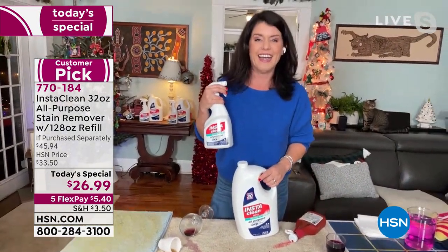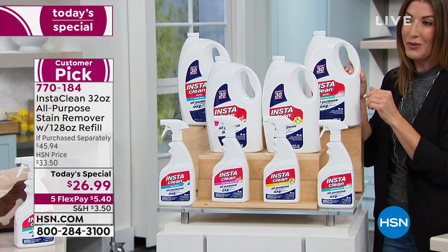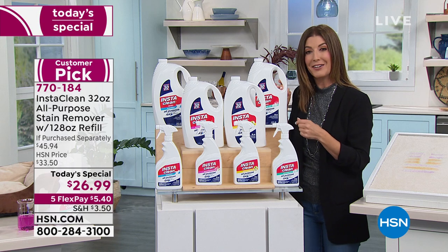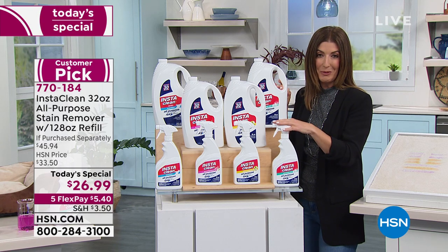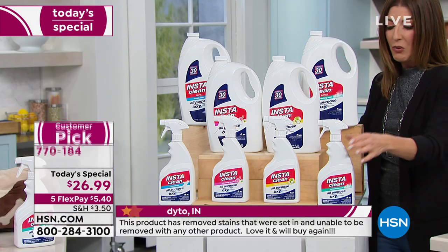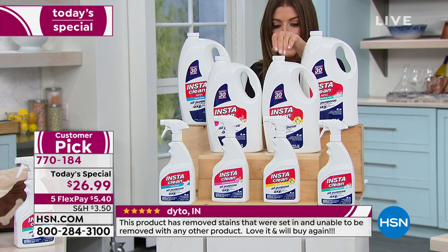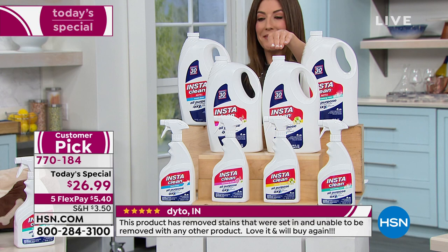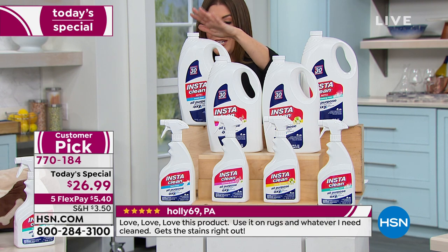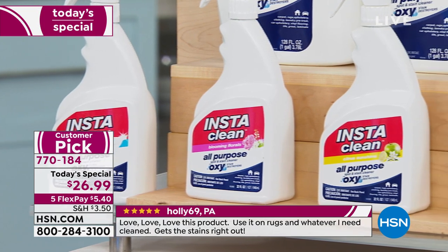It almost looks too good to be true, and that's why thousands of you are already jumping in and placing your order. We're going to show you many live demos here at HSN with Jenny Bond. It's a huge customer pick — the first time we've had the scents back in stock. We're beginning with the refreshing mist, or you can choose citrus sunshine, blooming florals, or fresh linen, which is my personal favorite.